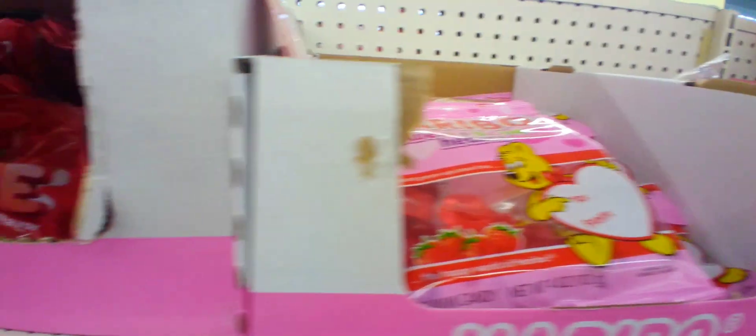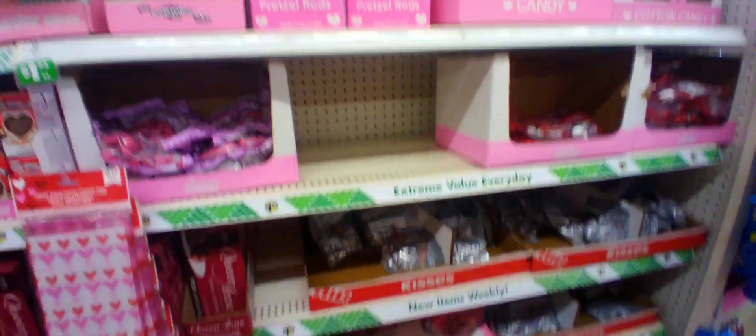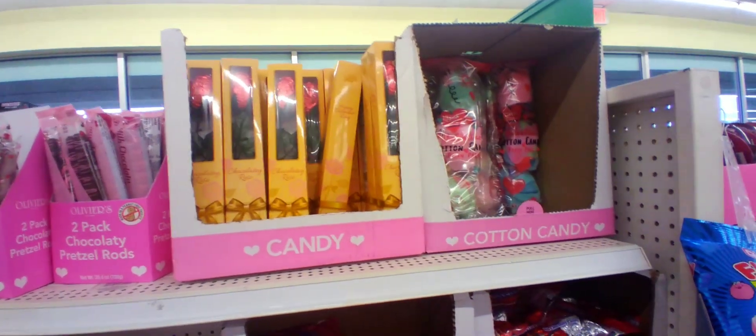And they had Haribo gummies in different styles. And they had chocolate covered pretzel sticks at the very top, and chocolate covered roses, as well as cotton candy individually packed — which is the first time I've ever really seen that.